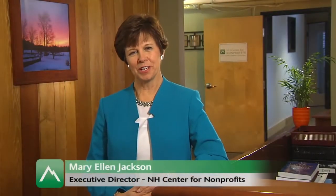Hi, I'm Mary Ellen Jackson from the New Hampshire Center for Nonprofits, and today I'm really excited to introduce you to Nonprofit Next.